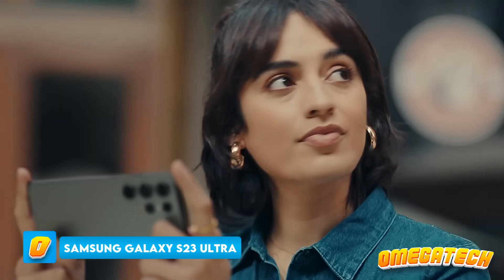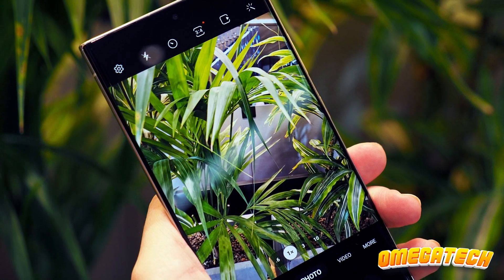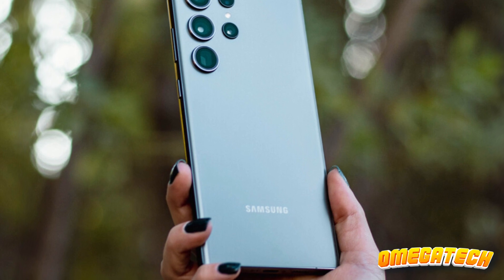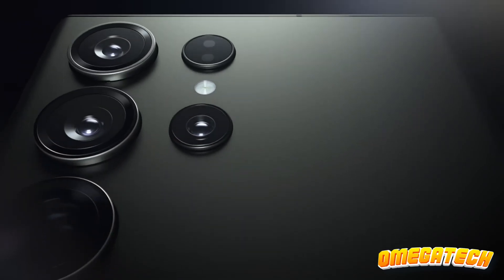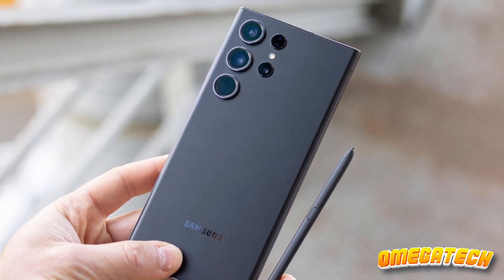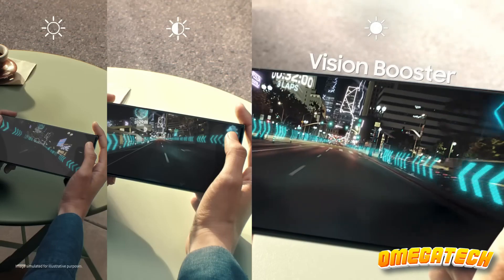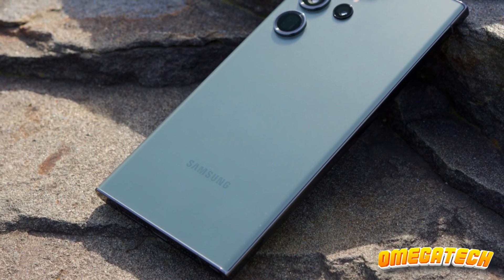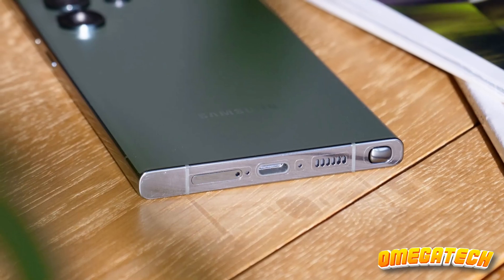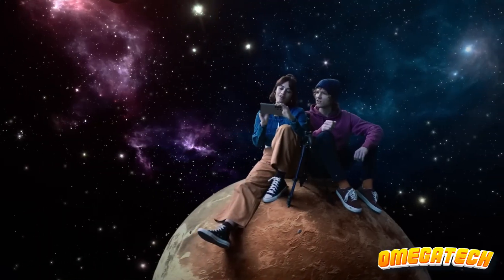Last but certainly not least, brace yourselves for the grand finale — the Samsung Galaxy S23 Ultra. This is the king, the emperor, the best Android phone your money can buy, and it knows it. With a 200MP camera that doesn't just take photos but crafts masterpieces, the S23 Ultra is a photographer's dream come true. Want to crop, edit, and still have incredible detail? No problem. Want stunning selfies and low-light images? It's all in a day's work. The Snapdragon 8 Gen 2 processor ensures this phone is as fast as it is beautiful — gaming, multitasking, browsing, it handles it all with an elegance that's downright poetic. With over 13 hours of battery life, 256GB of starting storage, and One UI 5.1 features, sure, faster charging would be a cherry on top, but let's not nitpick when we're dealing with the crème de la crème of Android phones.